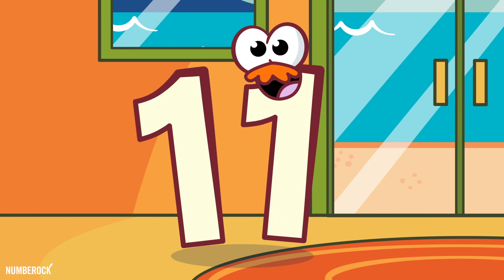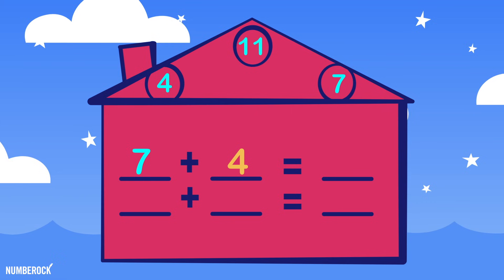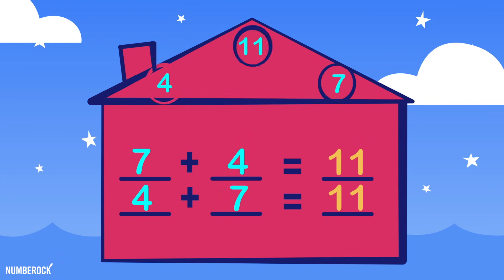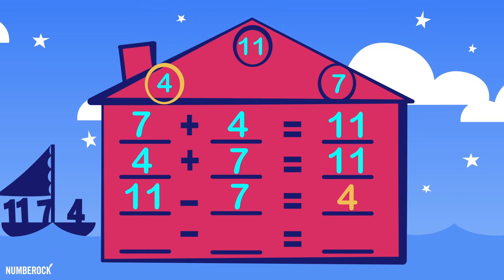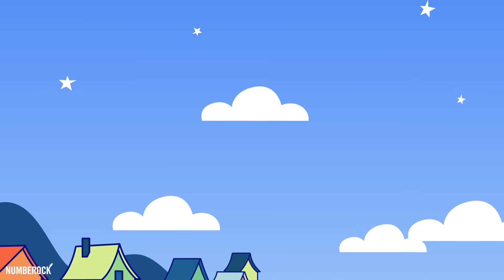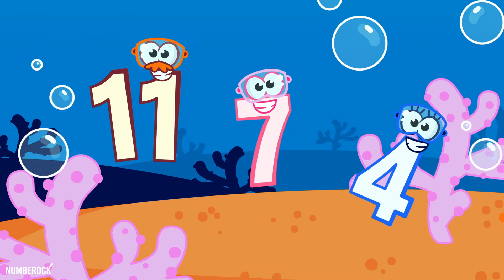At the Fact Family's house we arrive, there's an 11, a 7, and a 4. Whether 7 plus 4, or 4 plus 7, the sum always adds up to 11. 11 minus 7 equals 4, and 11 minus 4 equals 7. They simply love living near the shore and diving down to the ocean floor.